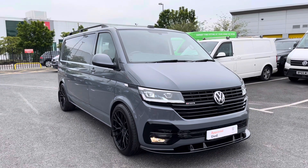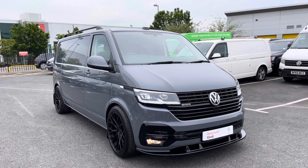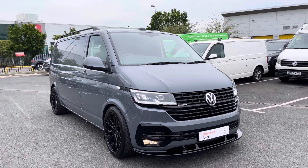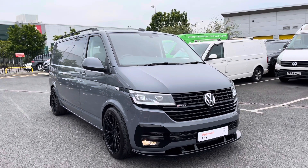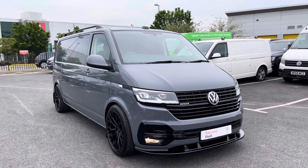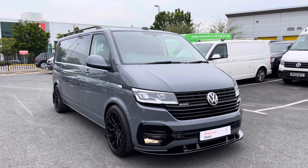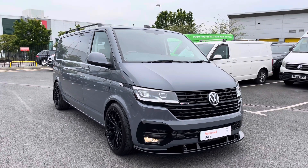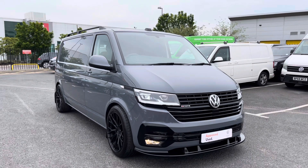Hello ladies and gentlemen and welcome to the Volkswagen Van Centre in Birmingham. Today I'm very happy to be showing you this approved used Volkswagen Transporter T32. We'll be doing a 360 walk around, but if you have any further questions about this or any other of our vehicles, please do not hesitate to contact a member of our sales team on 0121 514 0632.